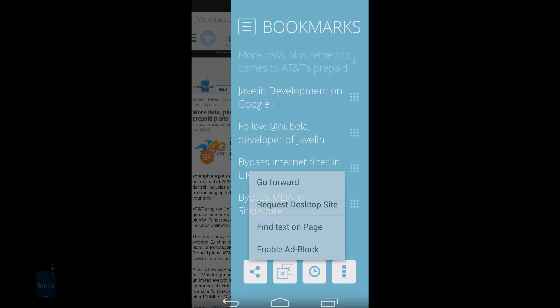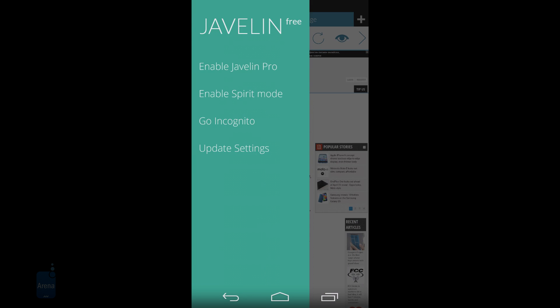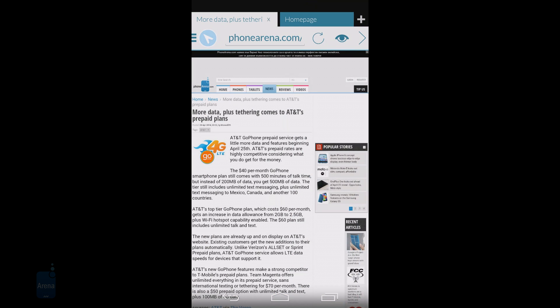Javelin also opens up almost immediately and offers one-touch navigation for all major actions to save you time. In addition, the developer has provided a few simple gestures to open, close and navigate between tabs.